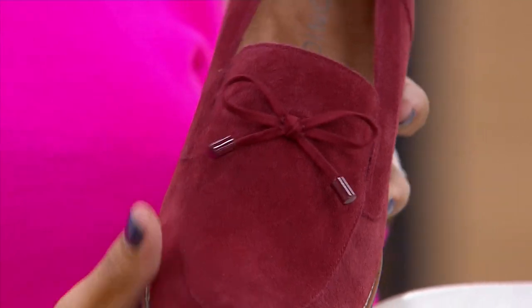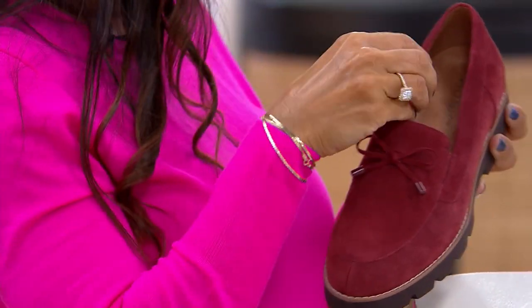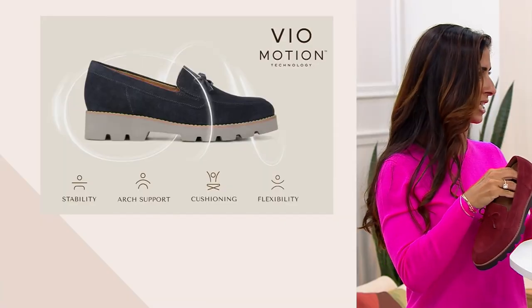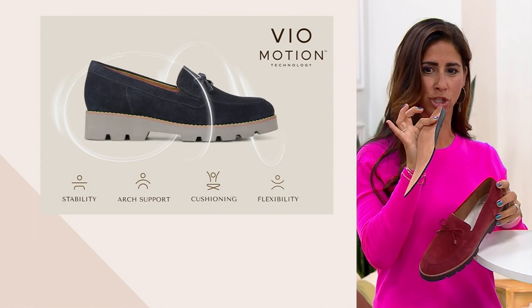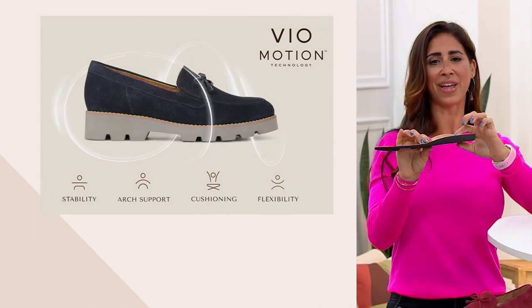We're also giving you all the technology — that Bio Motion technology that we talk about, Terry — and that's going to be the game changer between all the other loafers you're seeing out there and the insert that's inside this shoe. Really giving you that stability.